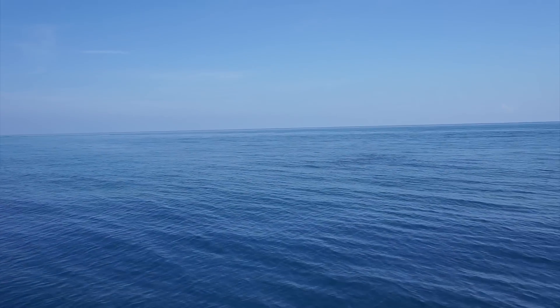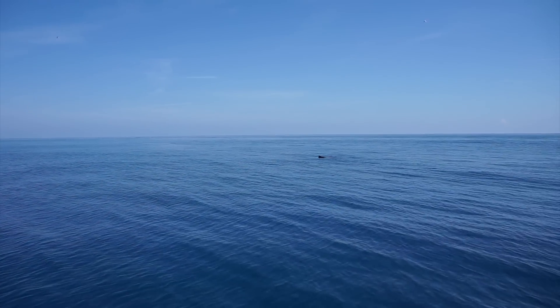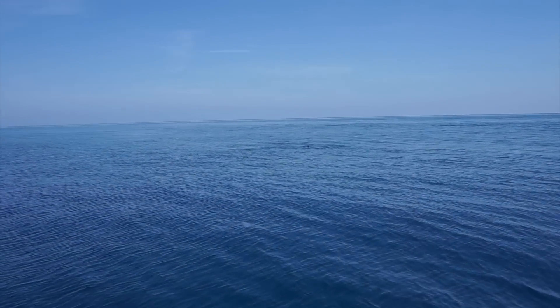Sailfish is what's known as balling bait right now, with a dorsal out of the water. See that dorsal popping up? That's not something you see every day — that's a very unique thing for Miami. He just ate a bait; I can see a bait on the tip of his lips.